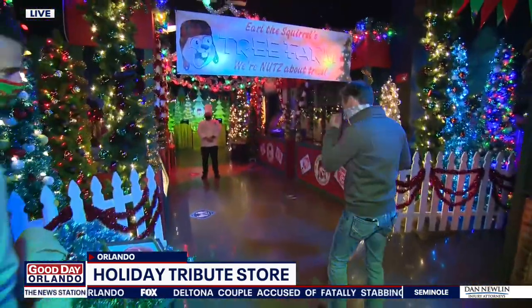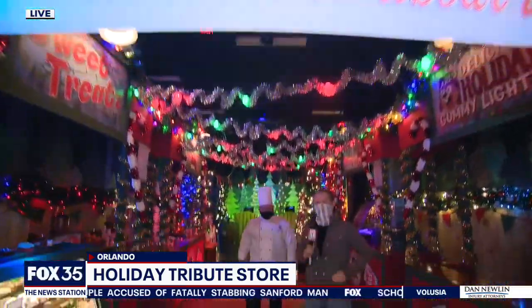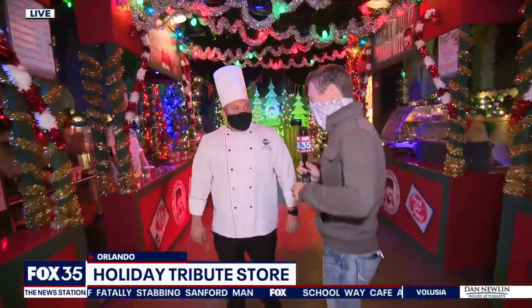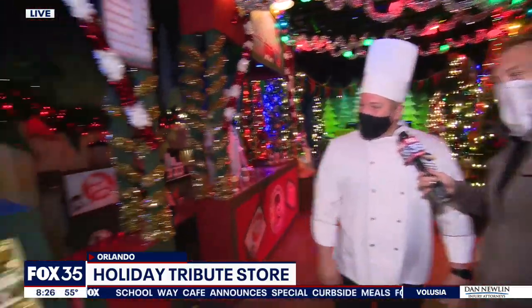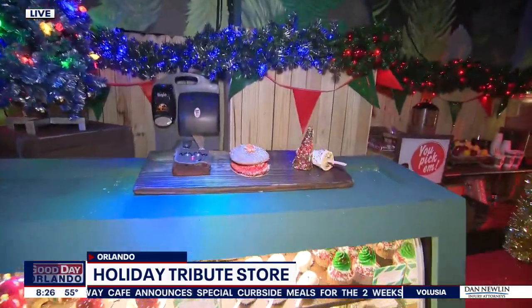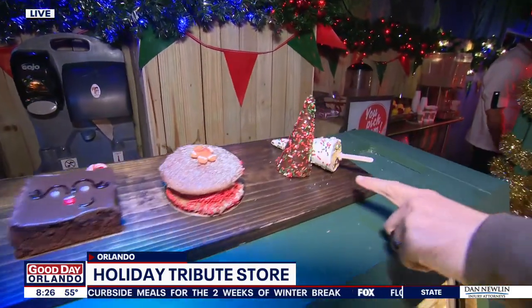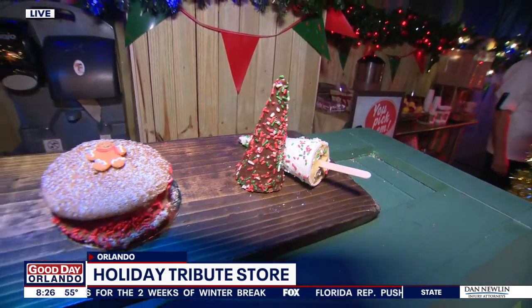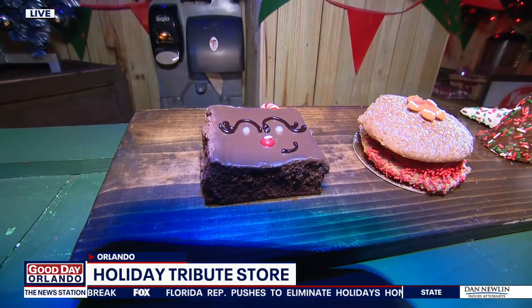Get your Earl the Squirrel merch at the tribute pop-up store. We can't do morning TV without some good food, and thanks to our chef here, Chef Jason Gluce. Let me walk you through Earl's Tree Farm. These are some of our top sellers: we have edible cookie dough Christmas trees, gingerbread whoopie pies, and then we have a fan favorite — our vegan reindeer brownie.